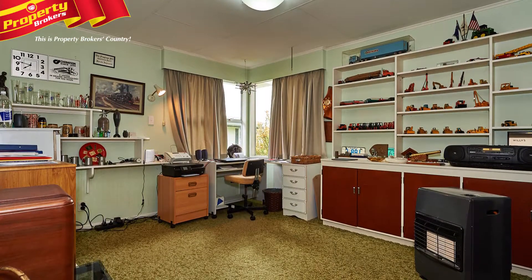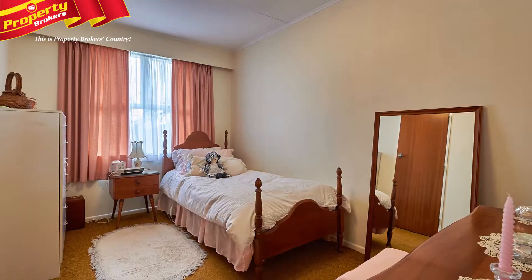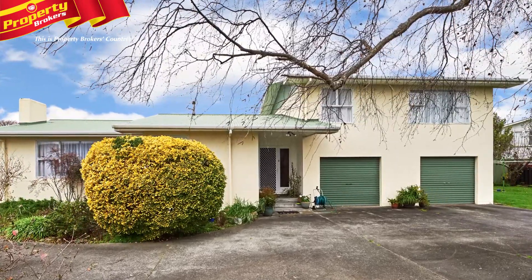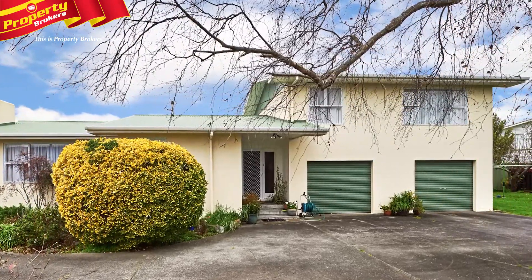This property also offers plenty of scope for someone to move in, modernise and make it their own. A double garage with an automatic door completes this ideal family-friendly property.